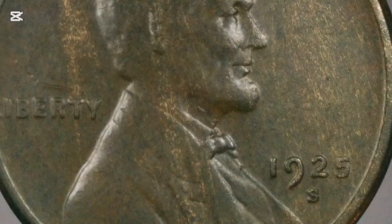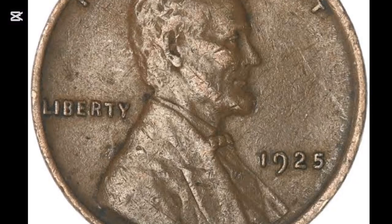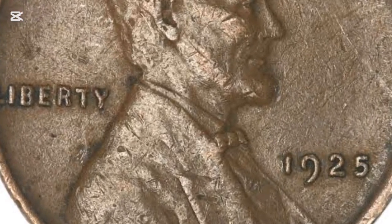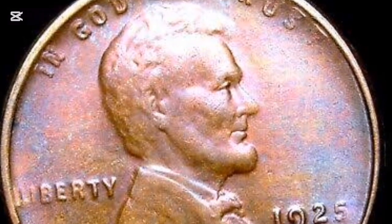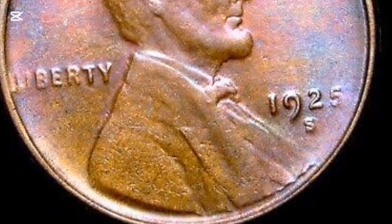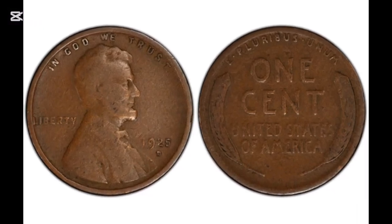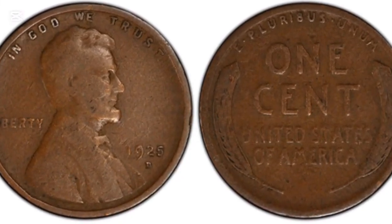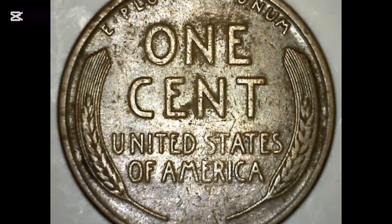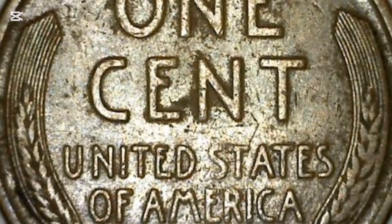If you have a Denver coin, there'll be a small D beneath the date. A San Francisco penny will have a small S in the same spot. Red-and-brown examples start at $25 at MS60. At MS65, the value is $140, and at MS66, a red-and-brown coin is worth around $300. If you're looking for a red penny, prices start at around $26 for an example graded MS60, rising to $260 at MS65, $475 at MS66, and $1,400 at MS67.